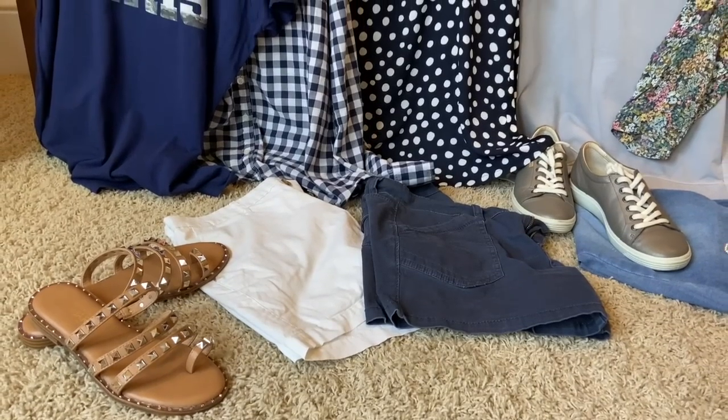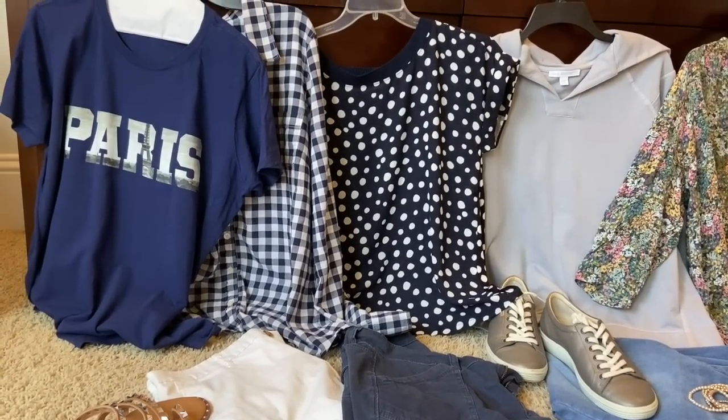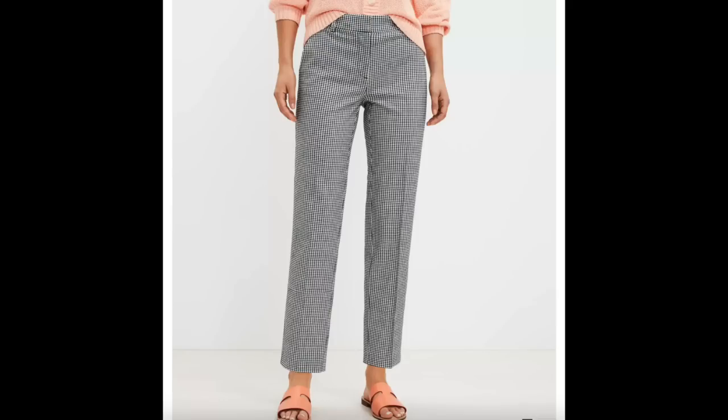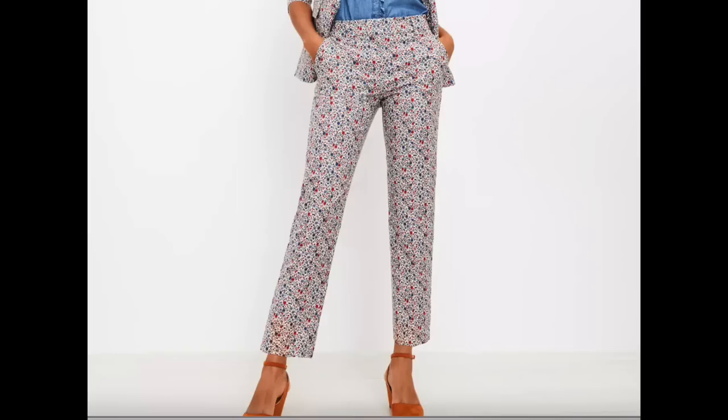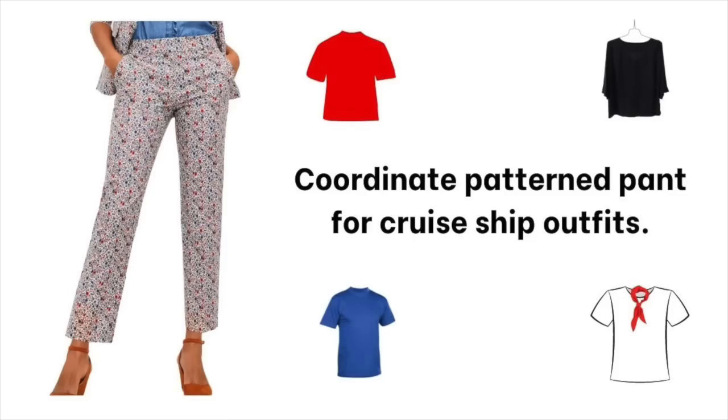One vacation outfit idea is to choose a color palette to pack your outfits in. Do not forget navy blue for matching tops. Gingham patterned pants can mix and match with almost every solid color top — notice how the pattern is a small gingham pattern. Loft also has a small floral pattern on some crop pants. You can wear these gingham pants with a red shirt, a dressy black blouse, a black t-shirt, or a white t-shirt and a scarf — that's four outfits with one pair of pants.